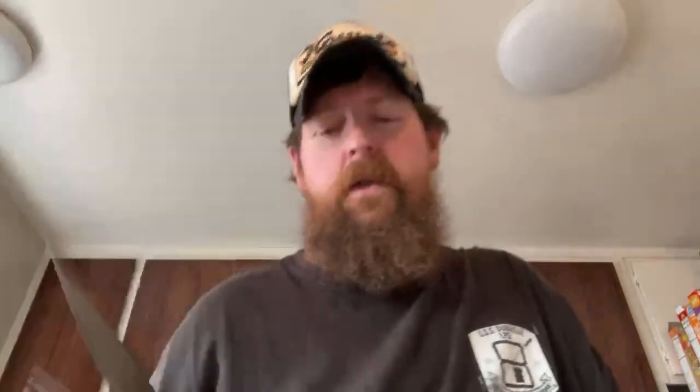My internet went out — I don't have Wi-Fi in the kitchen and apparently don't have enough signal without it. Don't go anywhere, we still have two more knives to cover. Let's try this. There we go — that's number three.